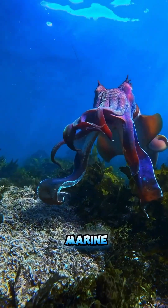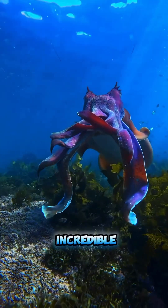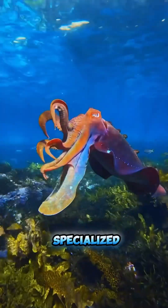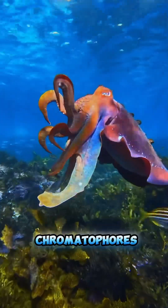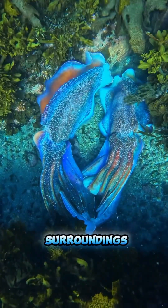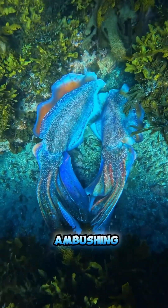Cuttlefish are fascinating marine creatures, known for their incredible ability to camouflage instantly using specialized cells called chromatophores. This skill allows them to blend perfectly with their surroundings, avoiding predators and ambushing prey.